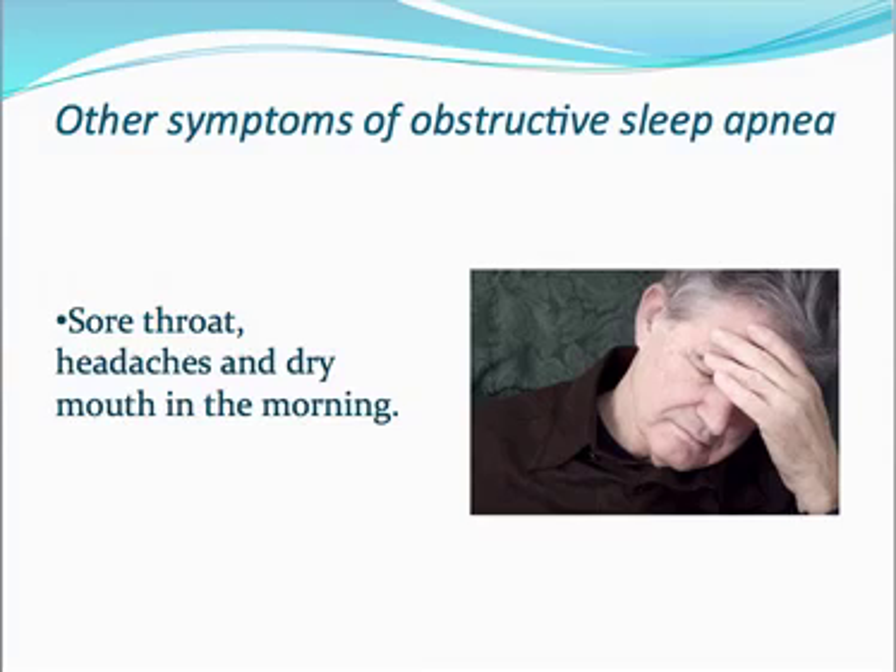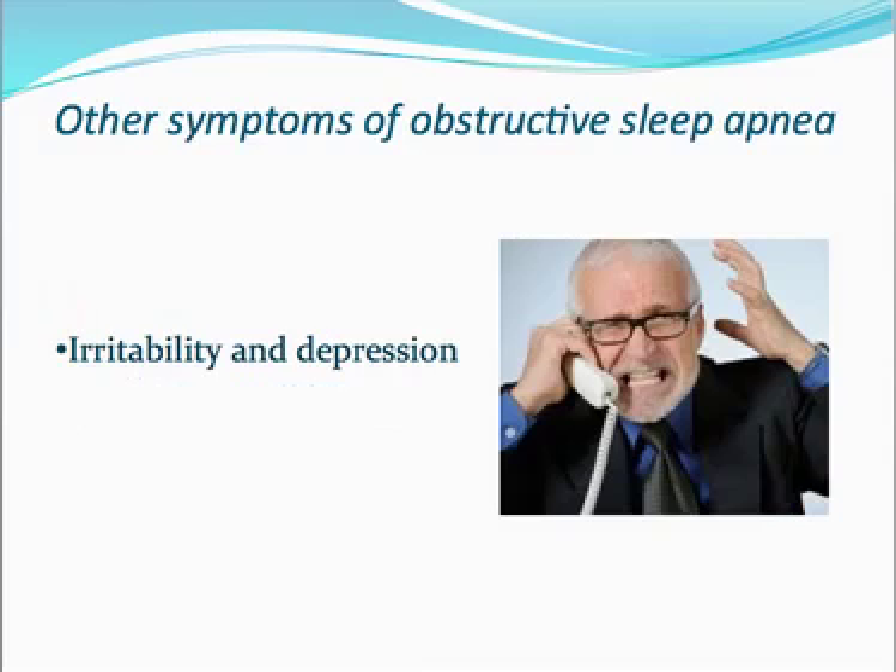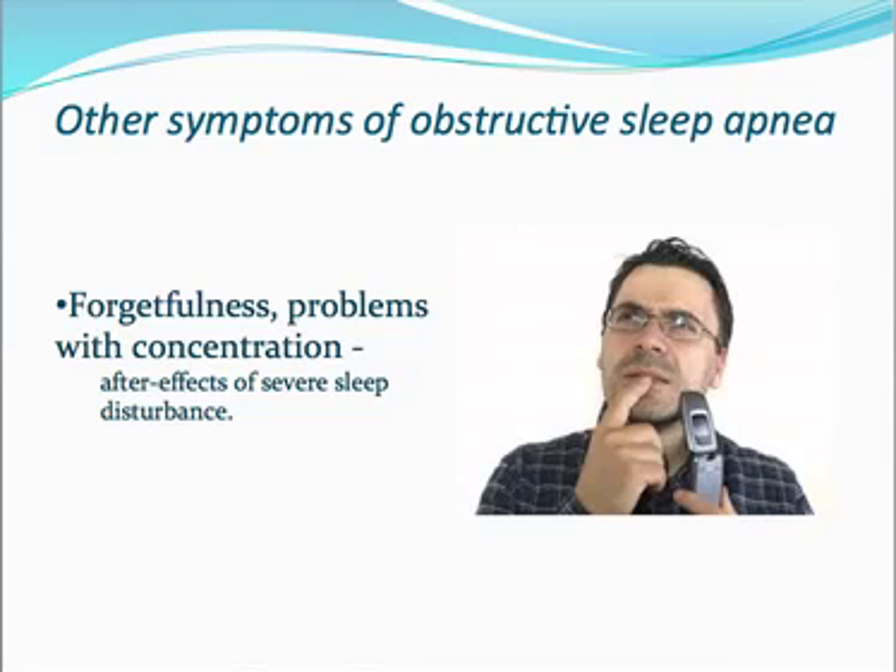Other symptoms of obstructive sleep apnea include sore throat, headaches, and dry mouth in the morning. There's also irritability and depression for obvious reasons because you're not sleeping well, as well as forgetfulness and problems with concentration — all after-effects of severe sleep disturbance.